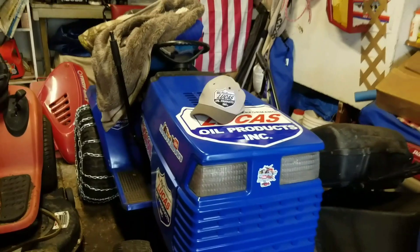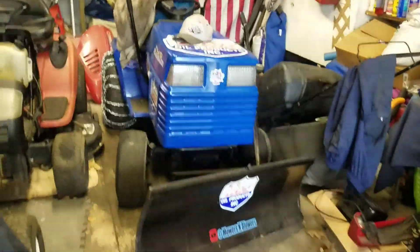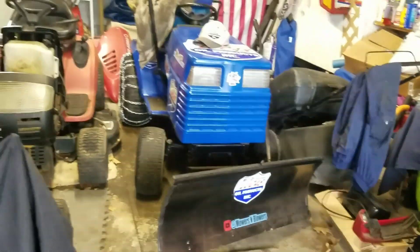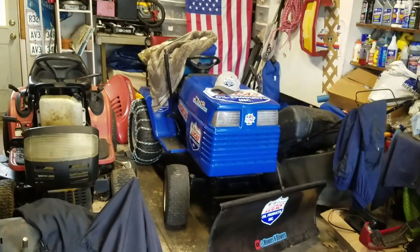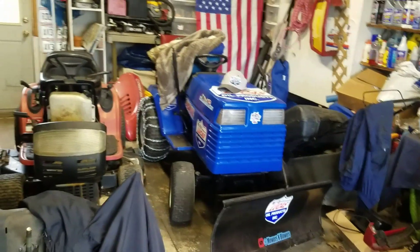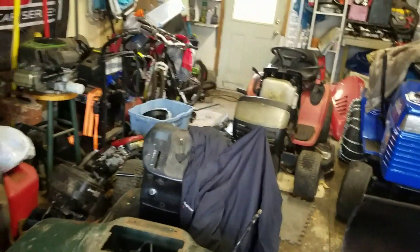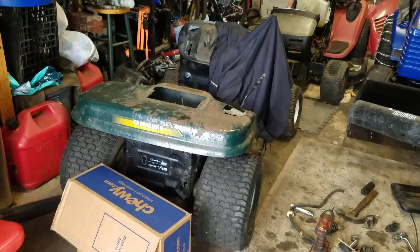I can't wait to try the GT6000 with the snowplow — it's Lucas Oil themed. I owe it to Lucas Oil for providing me with excellent products for my videos. Thanks to Lucas Oil products again for their support. I want to thank all you guys too for sending me stuff and supporting the channel.